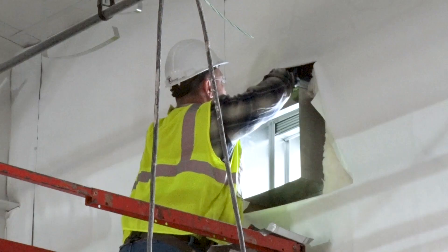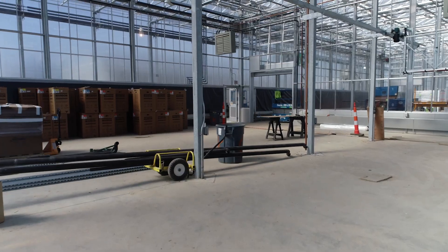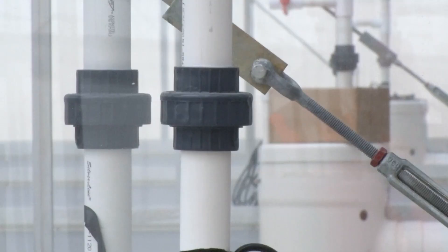In the research greenhouse, we're just finishing up most of the mechanical systems — hanging up the CO2 monitors, hanging up the fin tubes for heating, and getting the irrigation boom all set.